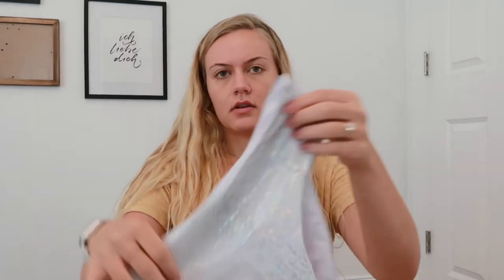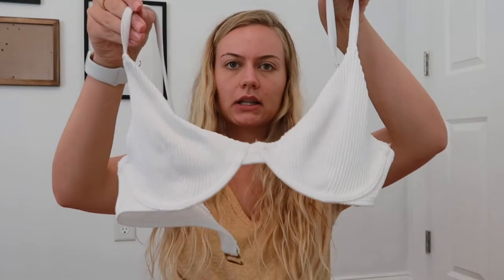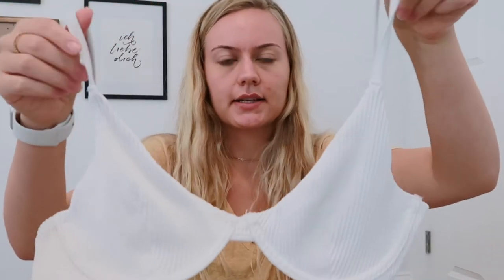Moving on to bathing suits — I'm bringing two. The first is this bandeau top in a metallic snakeskin print with colorful iridescence, paired with high-waisted bottoms that are a little cheeky but not crazy. That one is from Shein. The second is this Hollister high-waisted bikini with a ribbed texture — also a cheeky style. We're going to be on a lake one day, maybe going boating, so I love having both options.